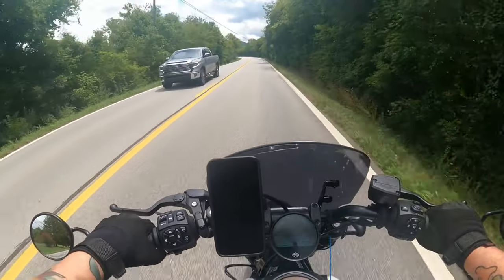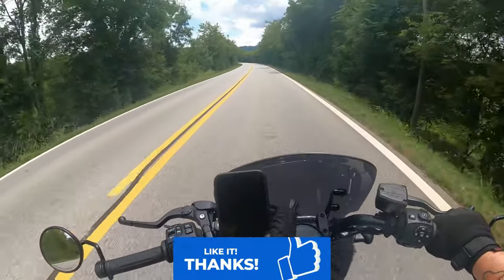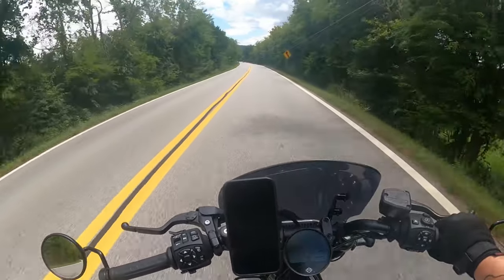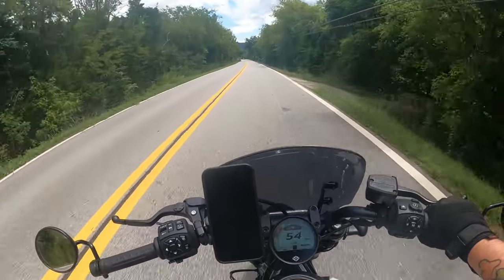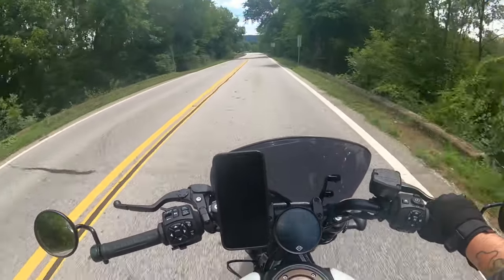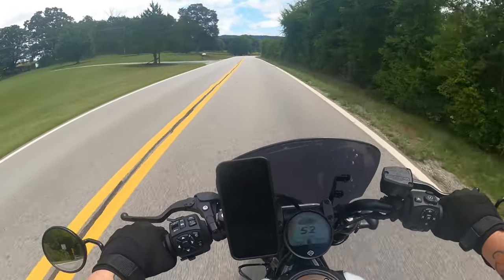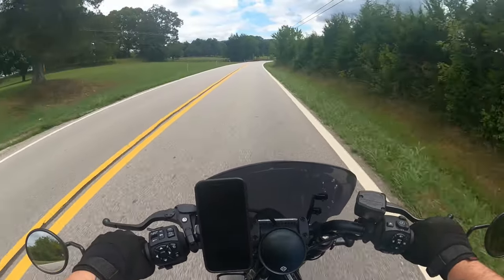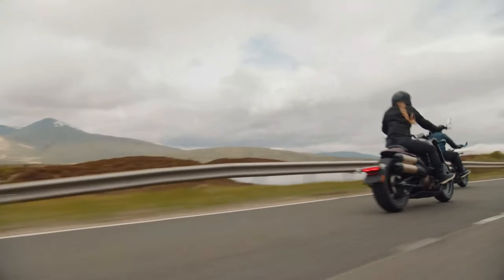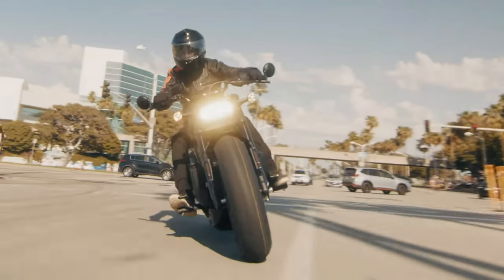Let's talk about how this bike was designed — what it was designed to do and what it was not designed for. I think this motorcycle was designed more for speed, maneuverability, getting out, ripping around, and having fun. It was designed for all of those things over comfort.